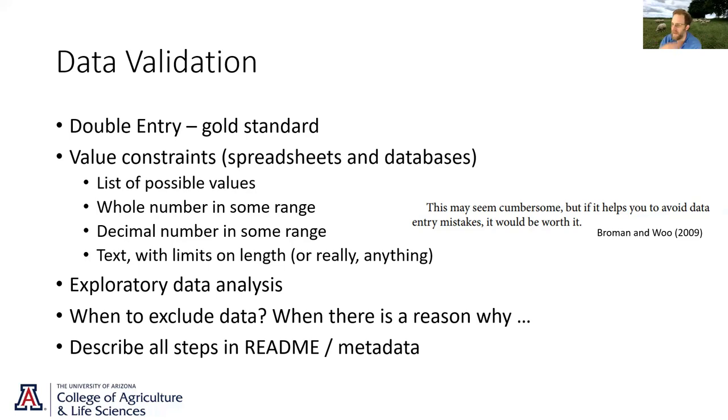Even if you're not sure if data should be excluded but you exclude it, it's not uncommon to read in a paper where they say 'here's the analysis, but there's this one outlier I don't understand — if we reanalyze it without that outlier, here are the patterns I see.' This is all about stating your assumptions. You can describe these things in your readme or metadata, explaining why the data is gone.